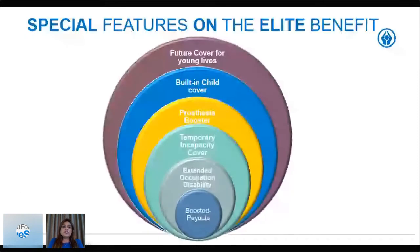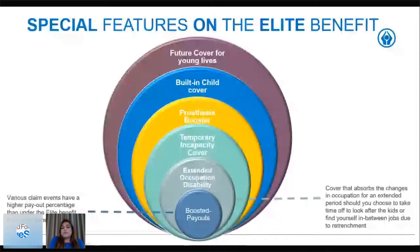Looking at the special features on the elite benefit: various claim events have a higher payout percentage than other benefits in our range. For the extended occupational disability, we provide cover for an extended period of time that you're off work — cover that absorbs changes in occupation. Should you choose to take time off to look after children or find yourself between jobs due to retrenchment, from the date you are not working, for whatever reason, we will still cover you under the occupational disability event for a period of 12 months.